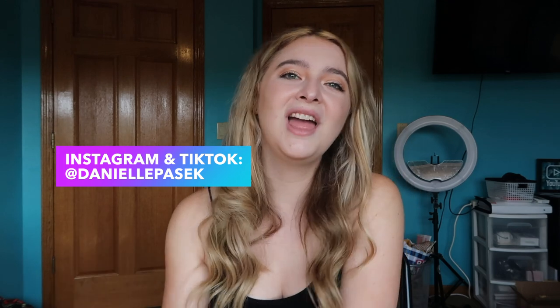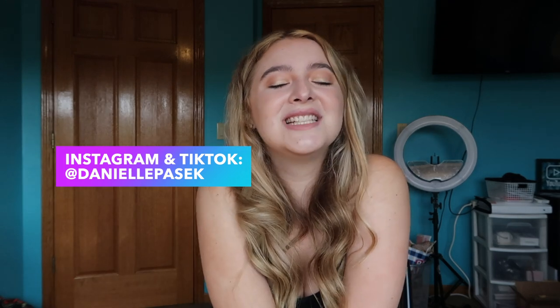Don't forget to follow me on Instagram and TikTok. I love you all so much and I will see you all next video — bye!